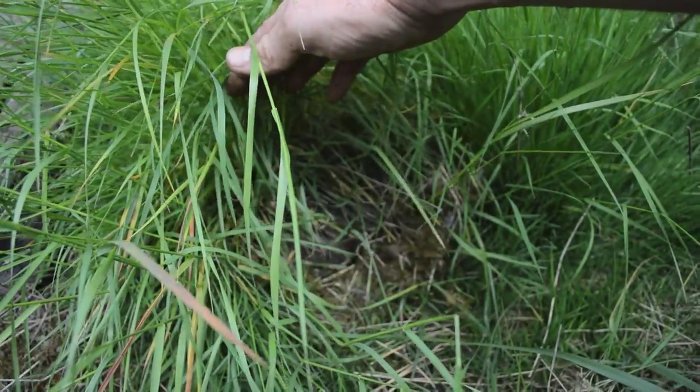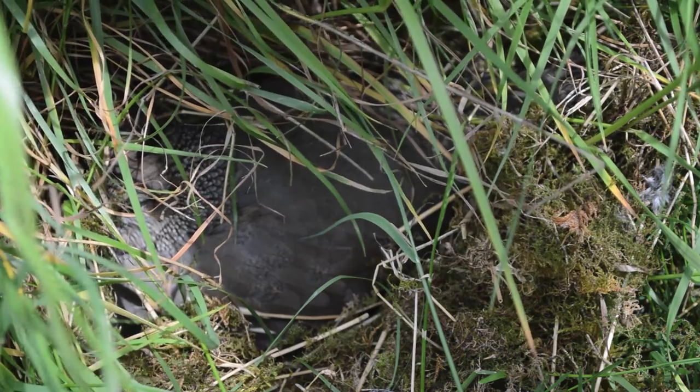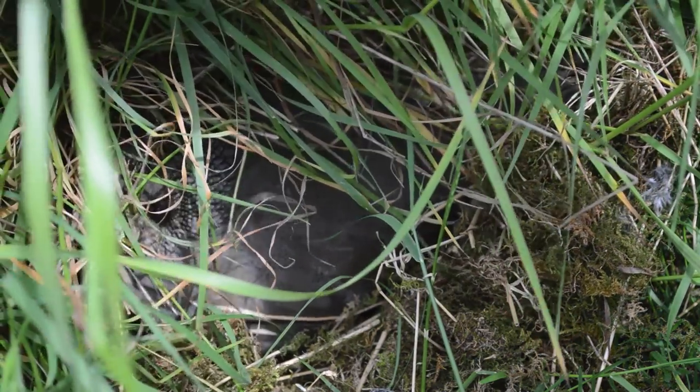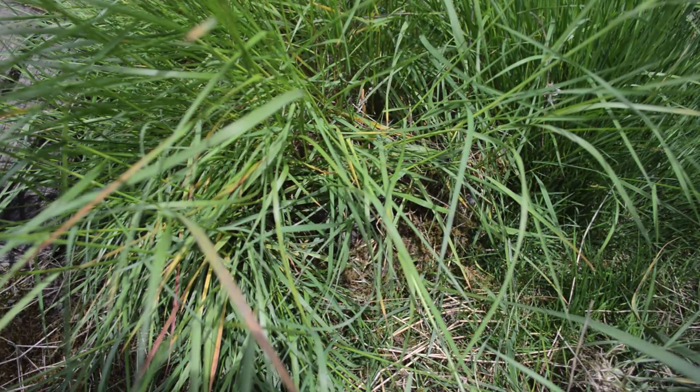And there she is, just hiding there under the grass clump. If you were a predator, you would never see her — she stays so still that you could not find her. Very cool to see that California quail nest. I can't wait to watch her and see when the babies hatch.